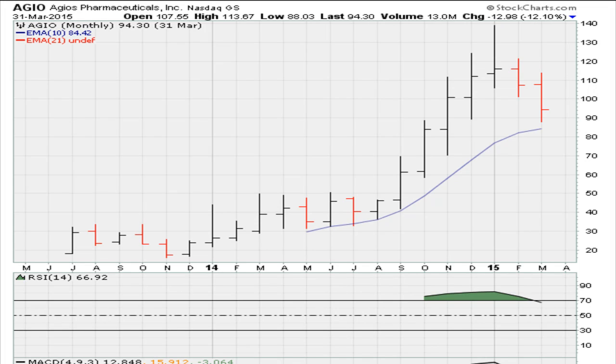Eric Moore with mother.com with another rethink video. We're going to be taking a look at the levels we always watch for some stock action, which are 69.1 and 50. Let's take a look at an example here — AGIO.